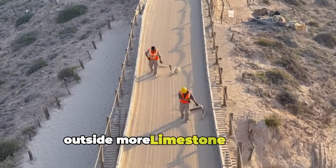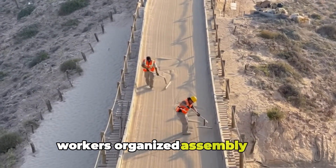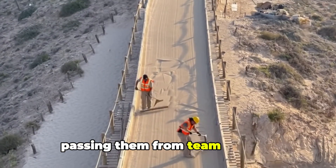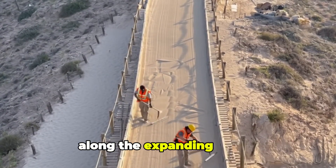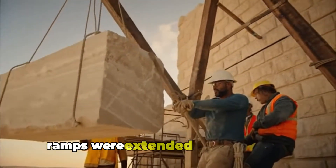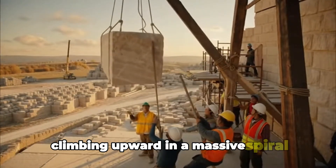Outside, more limestone blocks continued to arrive. Workers organized assembly lines to move the stones upward, passing them from team to team along the expanding ramps. As the pyramid grew taller, ramps were extended and reinforced, climbing upward in a massive spiral.